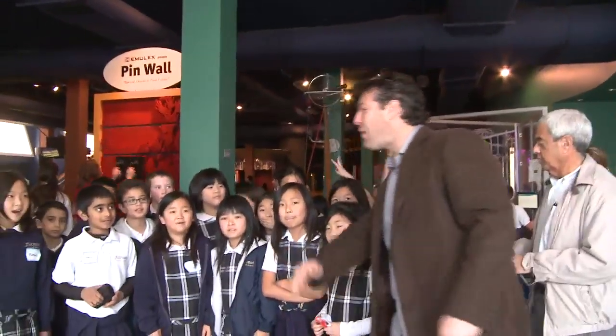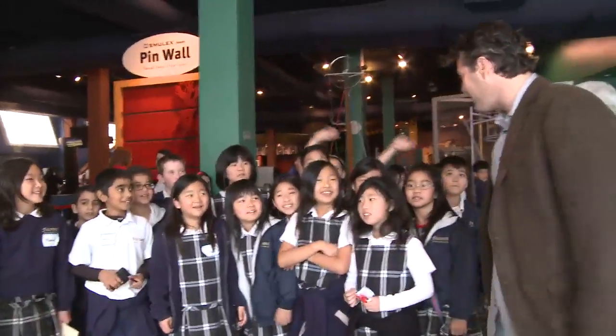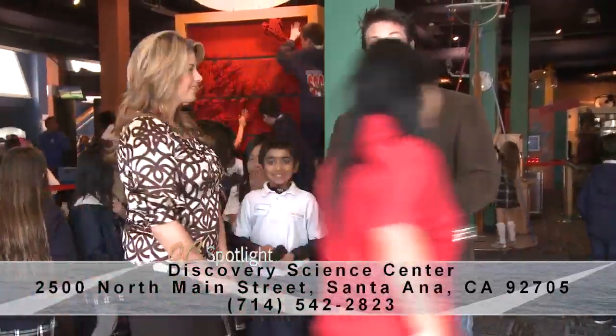Here at the Discovery Science Center, we have a bunch of kids from Fairmont! Did you guys have fun? Yeah! You want to come again? Yeah! And all these kids here, like me, are having so much fun here. We don't want to leave, but we have to. Here at the Discovery Science Center.